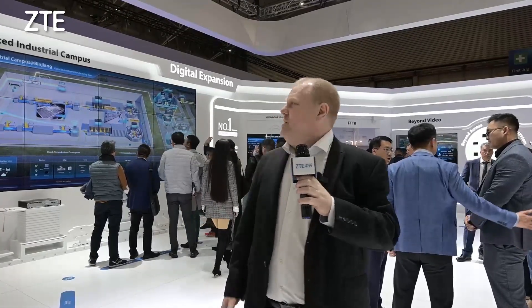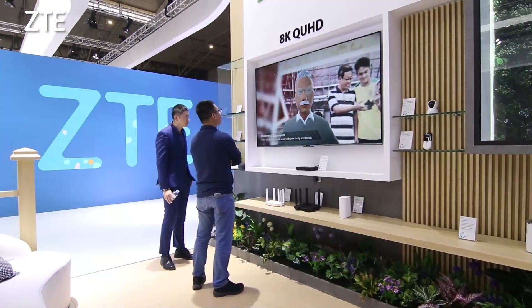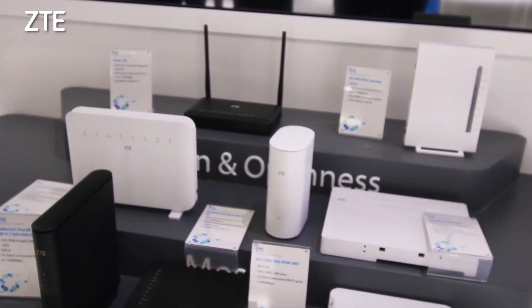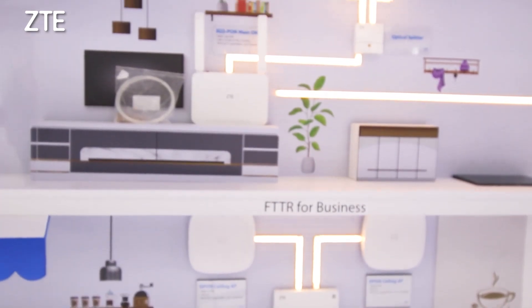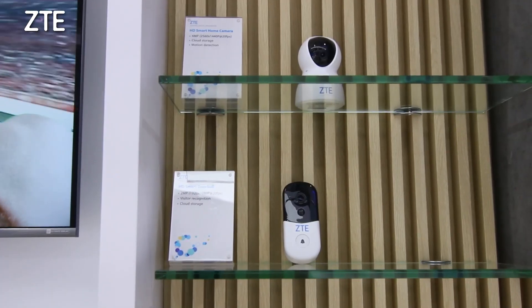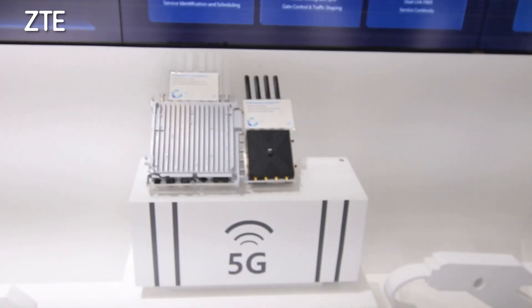Now we've come to the second exhibition area here in the ZT-Boat which is Digital Expansion. This is where we are talking to our customers about how to expand business into new areas such as verticals and smart home. Here we are showing a lot of cutting-edge solutions for both industry but also things like smart home, CPEs, set-top boxes, etc.